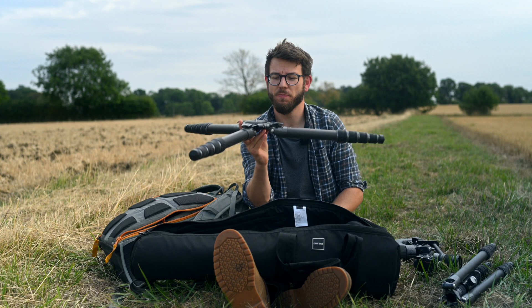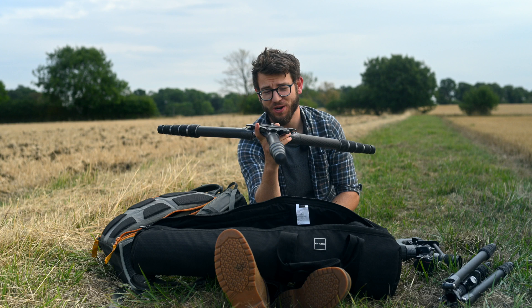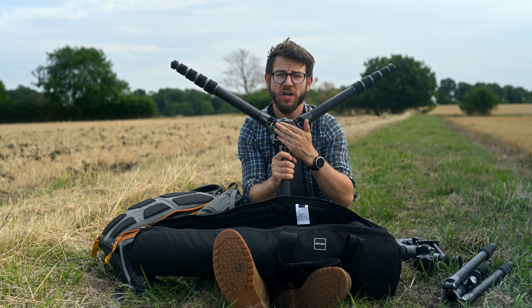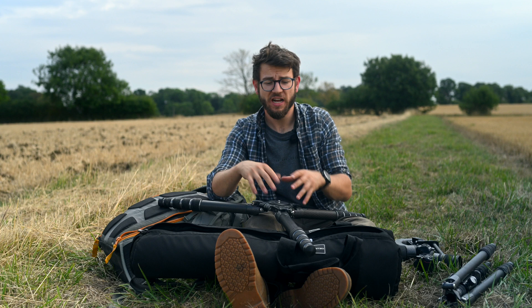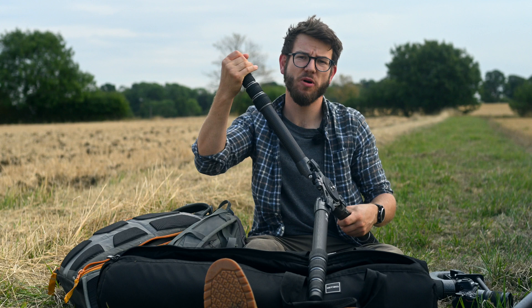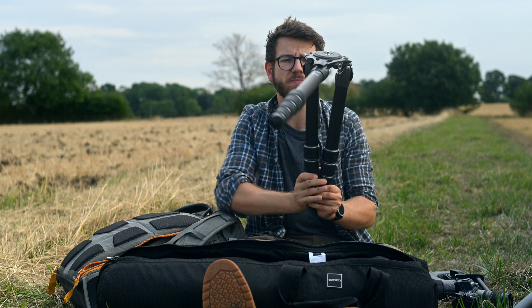It's got leg locks at the top that give you three positions of leg angle — standard, a mid angle, and the low angle setting that I pretty much use all the time. When you pull them all out, the tripod goes pretty much flat to the ground — absolutely superb for those low angle views as a wildlife photographer. Underneath there's a hook to hang weight on for extra dampening. The centre plates come out and you can detach them easily — handy if you want to throw in a video head with a bowl adapter. The feet also come off; I mostly use the standard rubber feet but also have spikes for muddy or icy conditions.